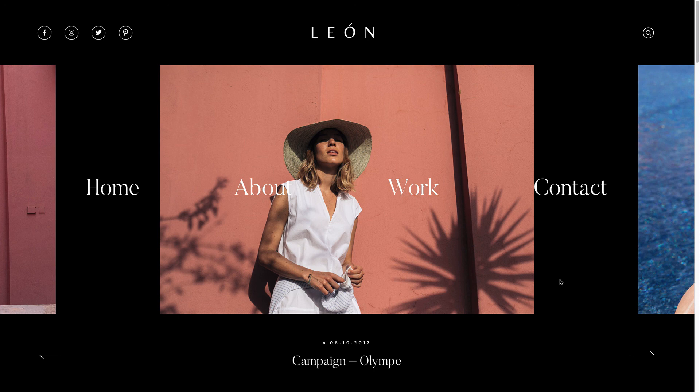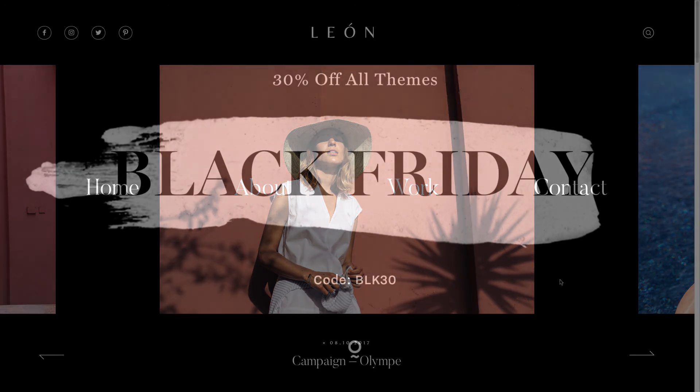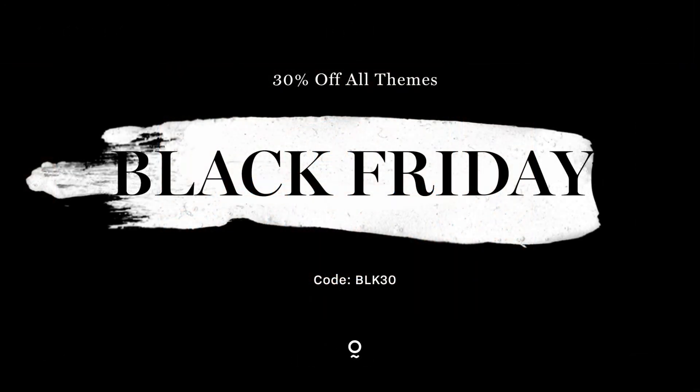Thanks guys for listening. Hopefully you love our new theme — we think it's going to be fantastic and you're going to love building your new websites with it. The experience is going to be fantastic. Check it out guys, have a nice day.